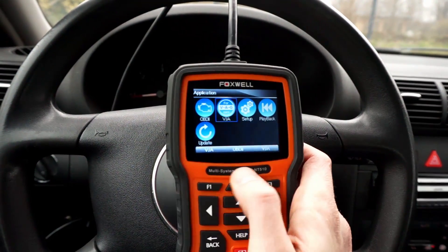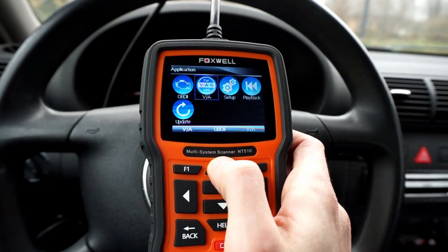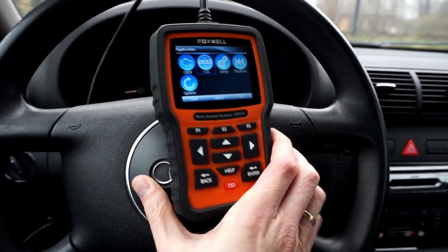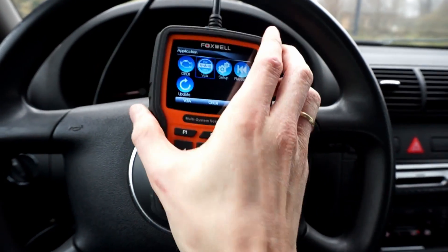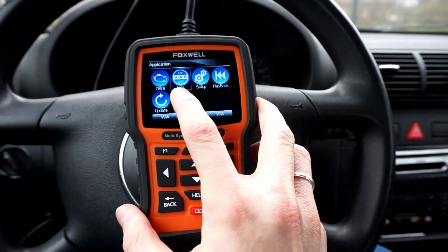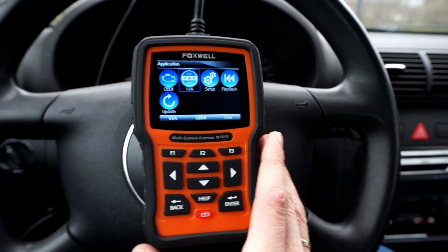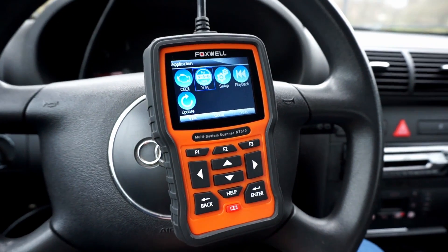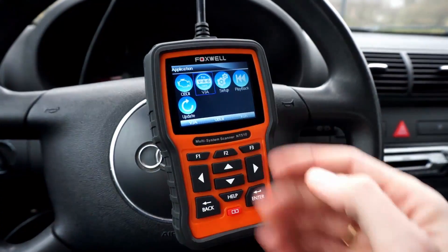Today we have the Foxwell NT510. This is a multi-system scanner designed to work with all brands, but this is not just a generic OBD2 scanner. It is preloaded with the VAG software, so we can connect with Volkswagen, Audi, Seat, and Skoda cars and perform dealer-level diagnostics on it.